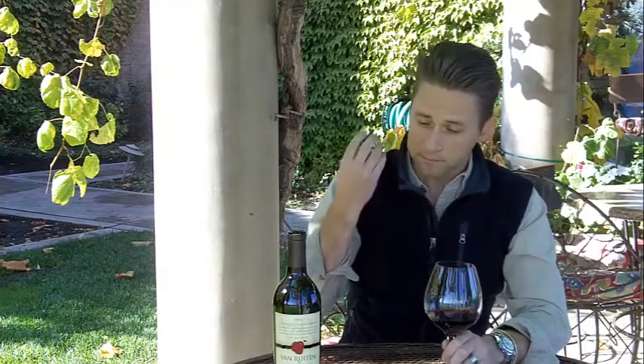In the nose, you're definitely going to pick up a lot of earthiness, also from that cold, wet vintage. You're going to get a lot of spice. In the mouth, you're going to get some black cherry, some cassis.